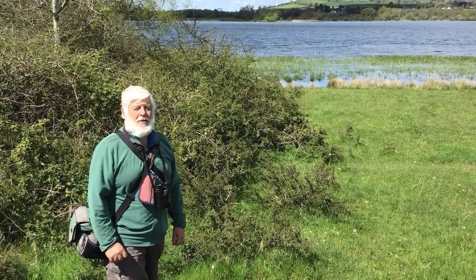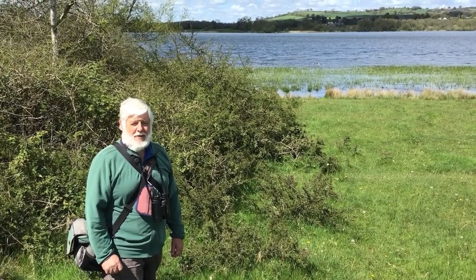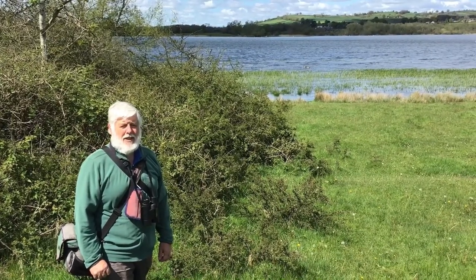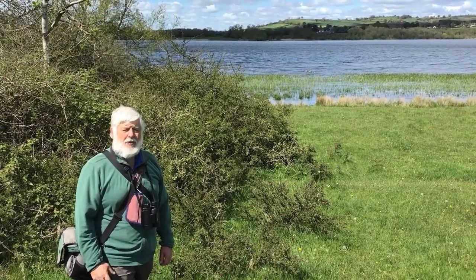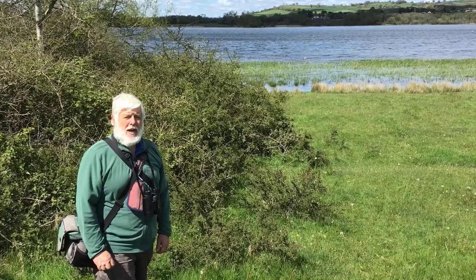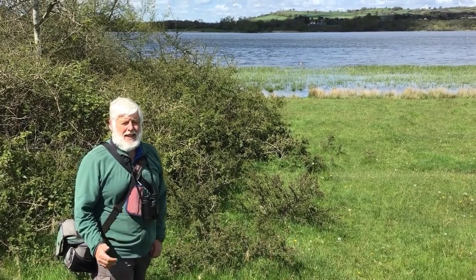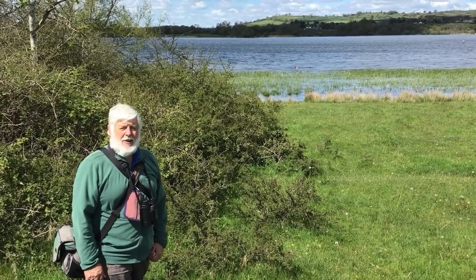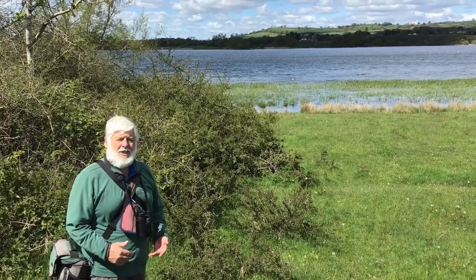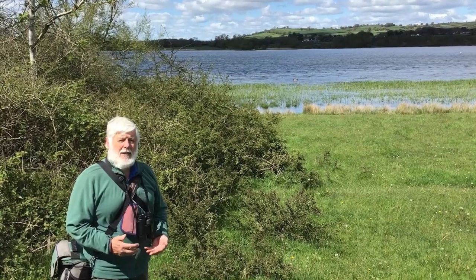My name is Keith Noble. I'm the dragonfly recorder for Breconshire, Vice County 42 for recording purposes. I'm at Llangorse Lake, which is one of my favourite places — a great spot for all sorts of wildlife. Much of it is Site of Special Scientific Interest and it's very well managed by the National Park and the local people and those who farm here. I've come down here for dragonflies on a warm afternoon, because that's the best time to look for them, and we're lucky to have this day after a period of wet weather, so there'll be lots of damselflies emerging in mid-May.